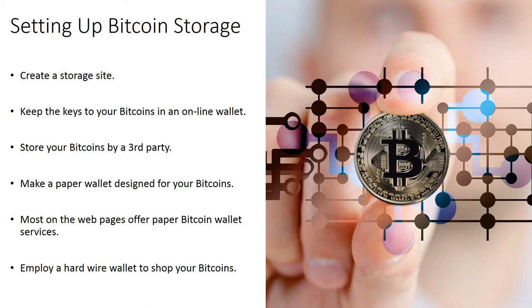The compact Ledger bitcoin wallet functions as USB storage for your bitcoins and uses smart card protection. It is one of the more affordable hardware wallets on the marketplace.